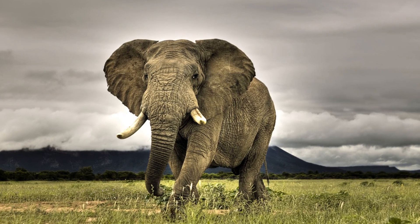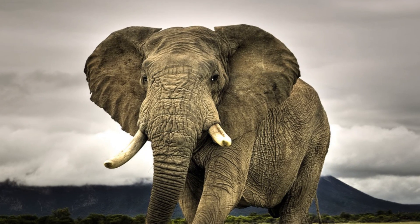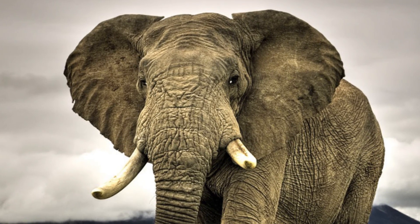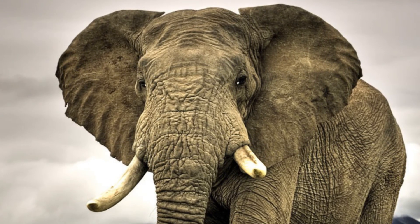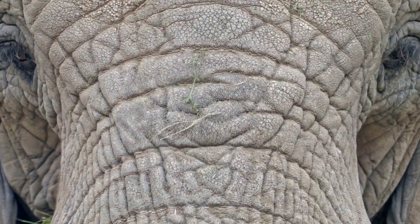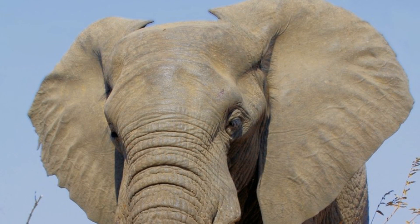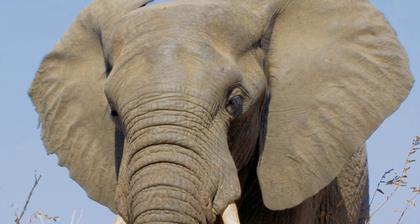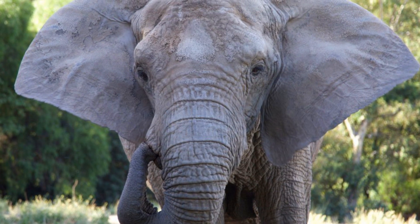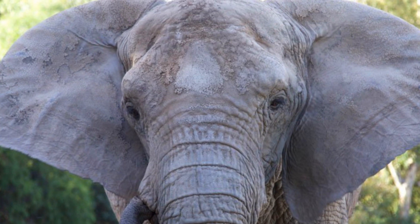Tusks are present in both males and females of this species, unlike the Asian elephant in which most females either lack tusks or may have very small ones, and throughout the lifetime of the animal these structures continue to grow. These organisms have many adaptations to the hot environments they live in, such as wrinkly skin to increase their surface area, and their famous ears, which are said to resemble the continent of Africa, that have a large number of blood vessels close to the skin. This allows for easier regulation of body temperature by cooling the blood, and when the elephants get too hot they will fan their ears to increase the air flow over them.